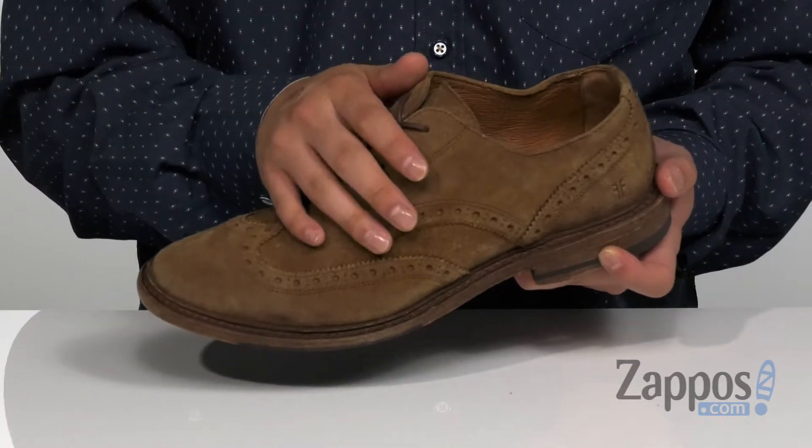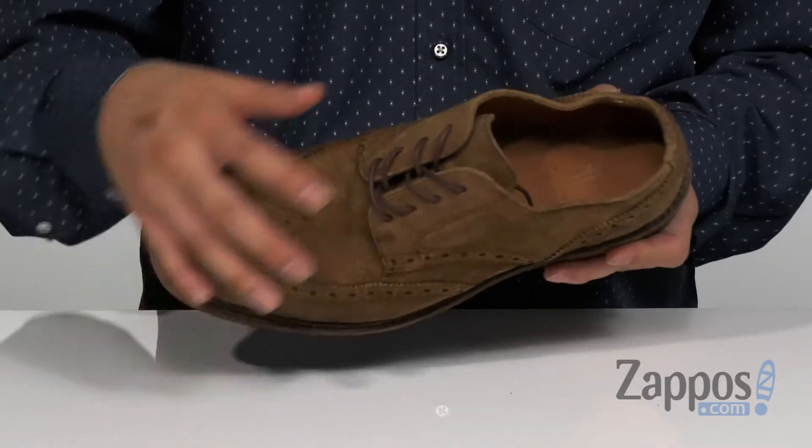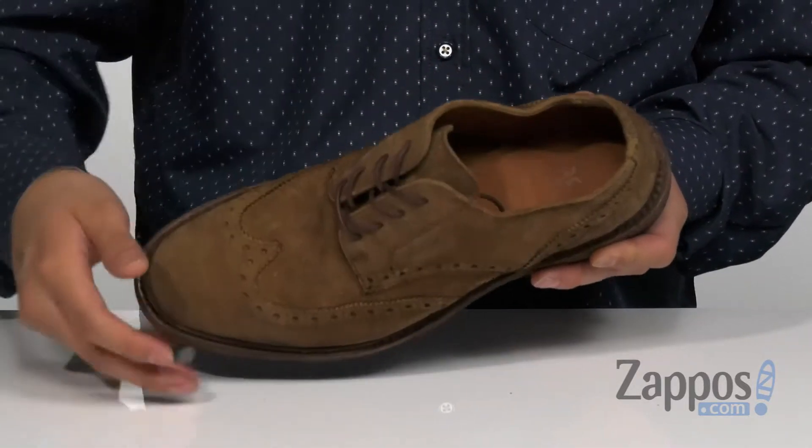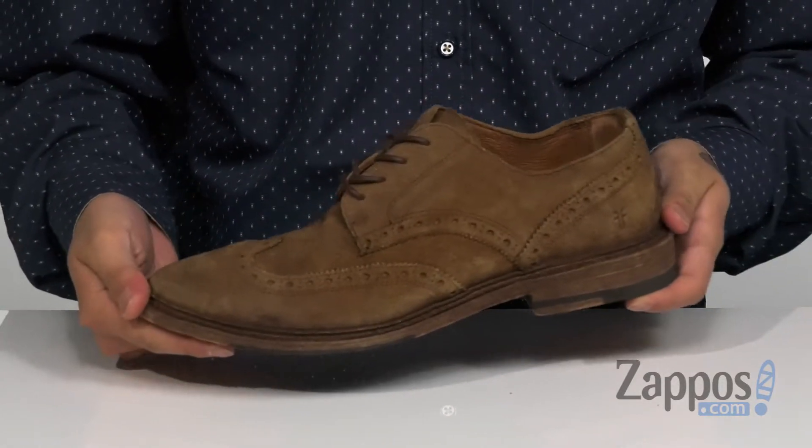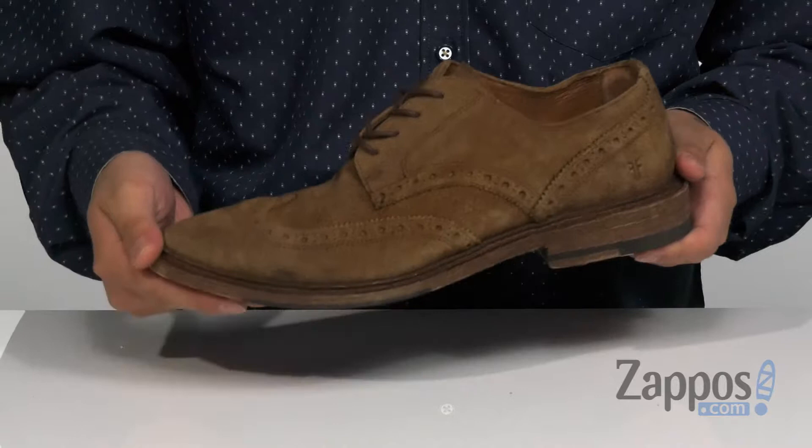And of course a traditional lace-up design for a secure fit. Soft leather lining with a leather covered footbed that is cushioned for comfort. A bit of a stacked heel for height. Sturdy design on the shoe itself — it does feature a Goodyear welt construction, so it's long lasting and very durable.